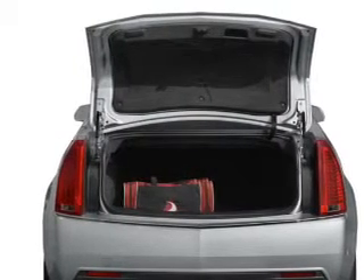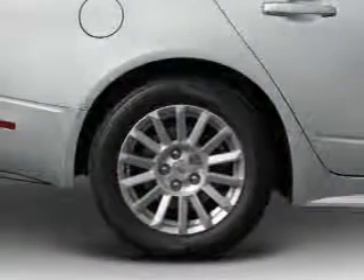Treat yourself to the splendor of a premium sound system. Brake safely with the anti-lock braking system, and memory settings make for a more comfortable ride.